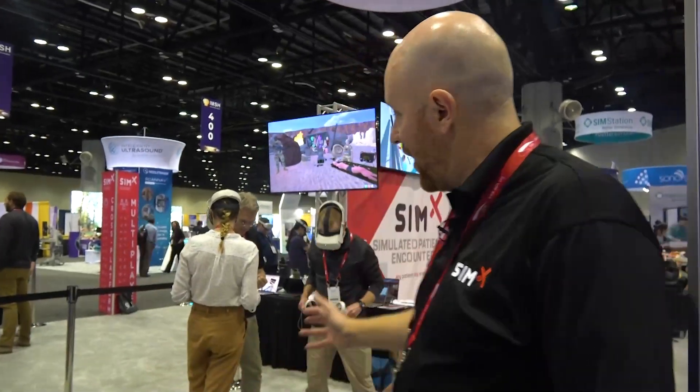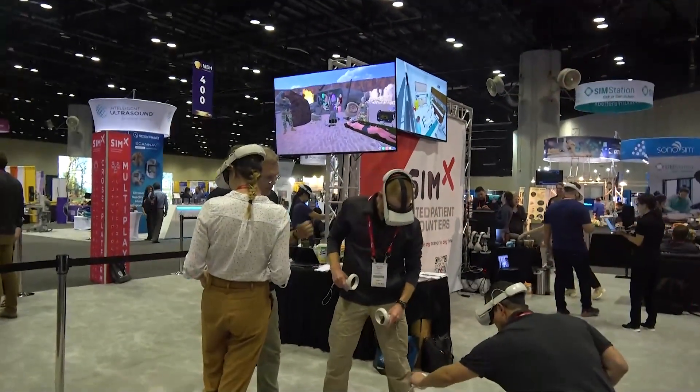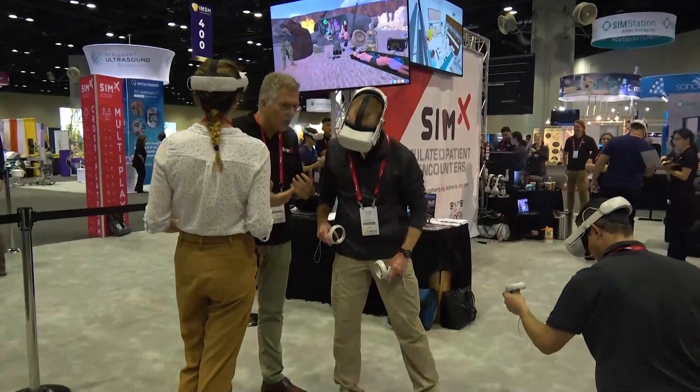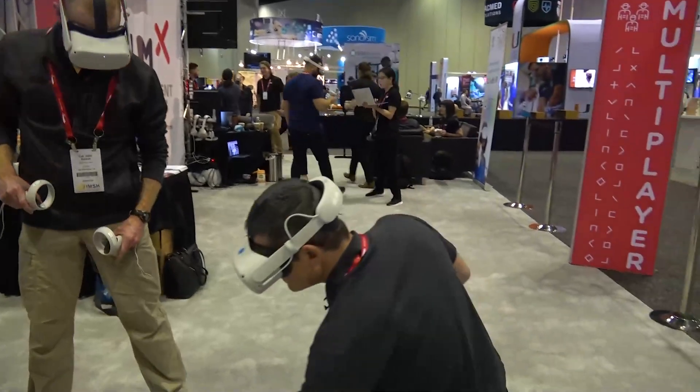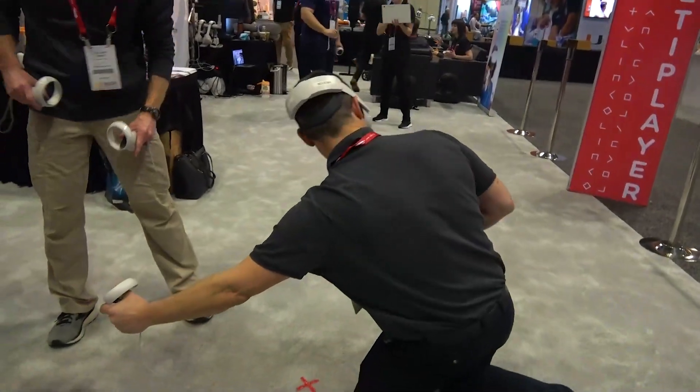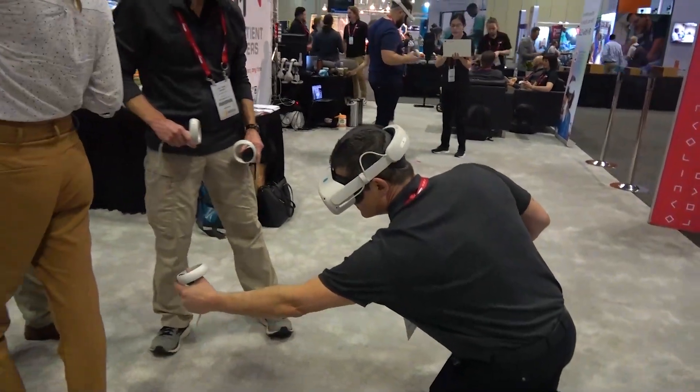Hey, I'm Tyler Andre, Director of Business Development with Cimex VR. We're a medical simulation product, as you can kind of see in the background here. We have multiple students that are working together to take care of patients. This is a military-based scenario, but we also have cases for nursing, paramedics, physicians and residents, and other allied health professionals.